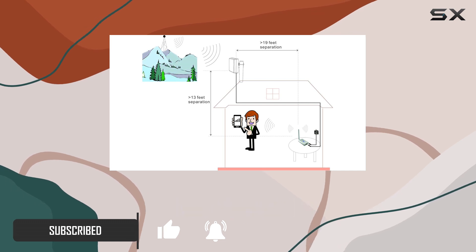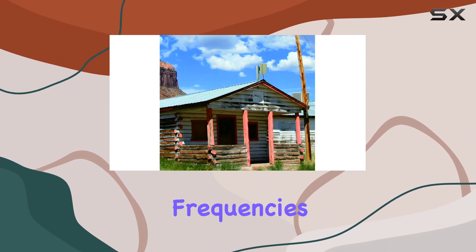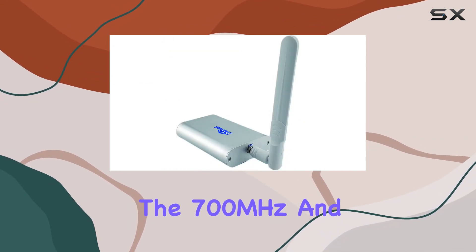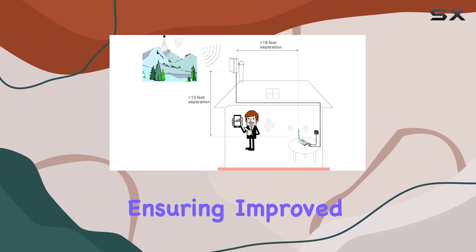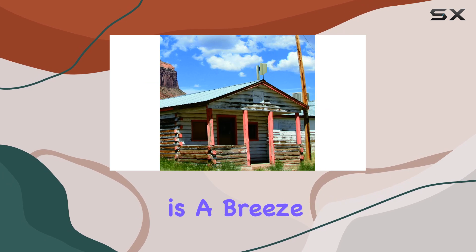First off, let's talk about the frequencies it covers. This booster supports 4G LTE bands 5 and 13, specifically the 700 megahertz and 850 megahertz ranges. That means better signal for your Verizon devices, ensuring improved voice quality and faster data speeds. Installation is a breeze.